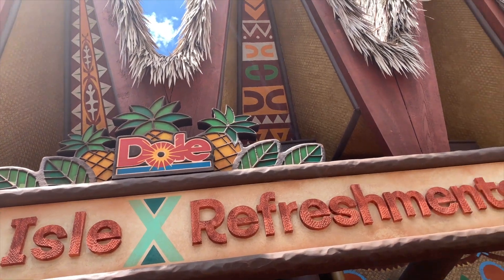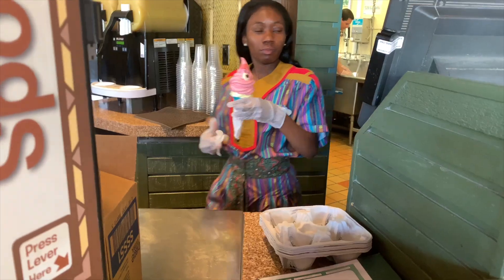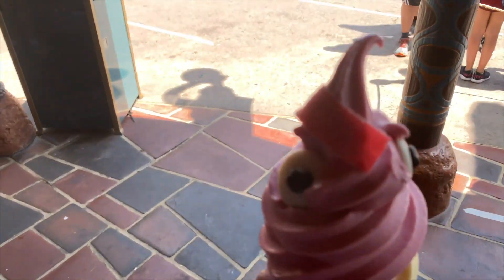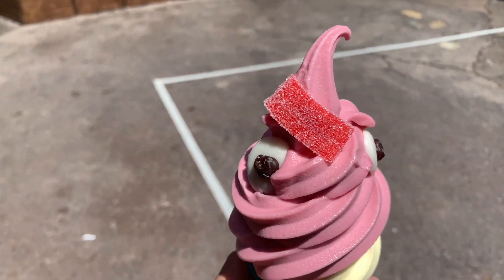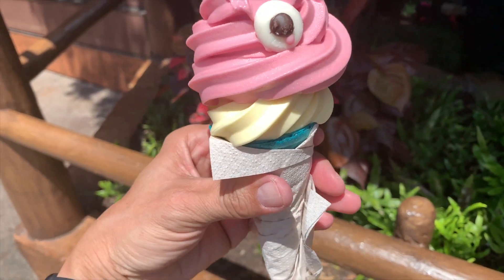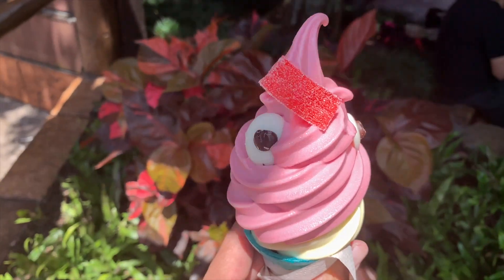Definitely give them a try if you're over in Adventureland. Since we're already here, let's head over around the corner to the Aloha Isle, because the Hey Hey cone is back! Yes, it was gone for a couple of weeks but due to popular demand it's back again. The underdog, the star of Moana — Hey Hey the chicken — is now featured at the Aloha Isle again with this crazy little cone. Just look at that masterpiece you can hold in your hand — the candied eyeballs, the sour ribbon on top with the raspberry and traditional Dole Whip swirl.